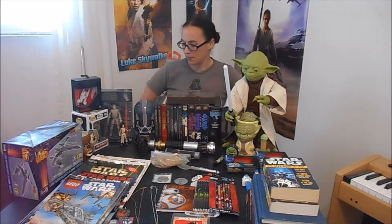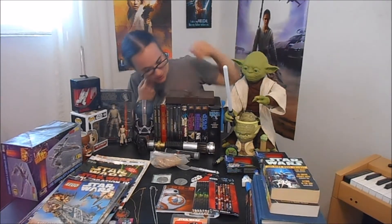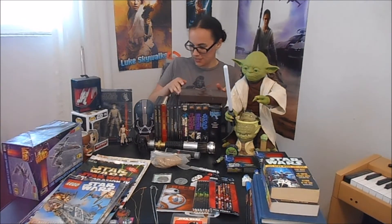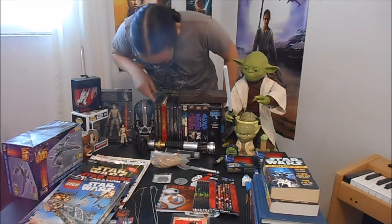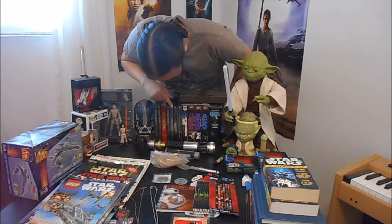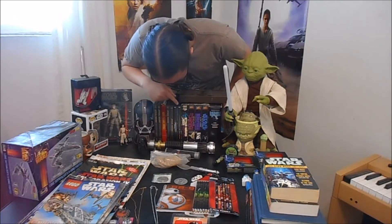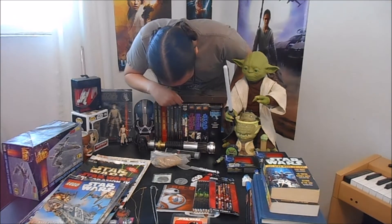You guys have probably seen most of this in different videos, but here we go. I'm not even sure where to start. I'm going to start with my favorite part of the collection, which is the media, the movies. I have, on DVD, episodes 1 through 3, plus a bonus disc that came with 2 and 3. The first season of Clone Wars, Rogue One, and The Force Awakens.